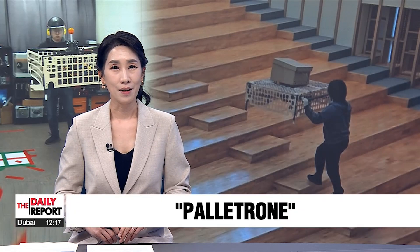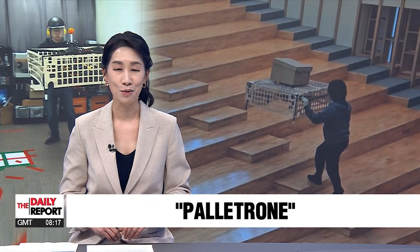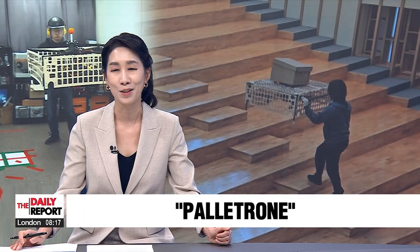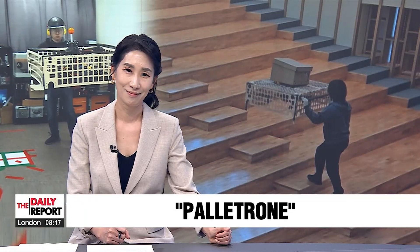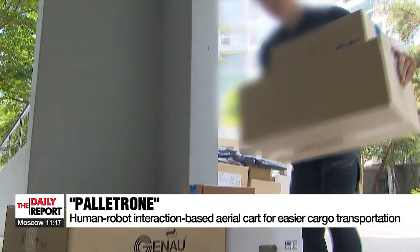A local university research team has developed a flying shopping cart that promises to put to rest the occasional frustration over wonky wheels of our current shopping carts. Our engineer explains: carrying boxes upstairs is part of a package courier's job.